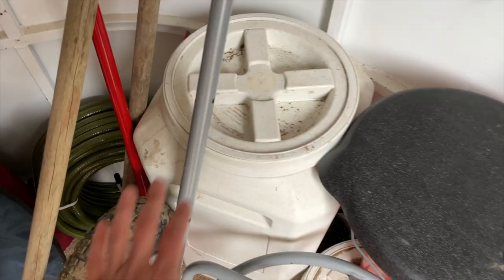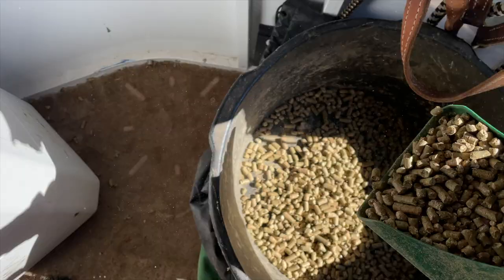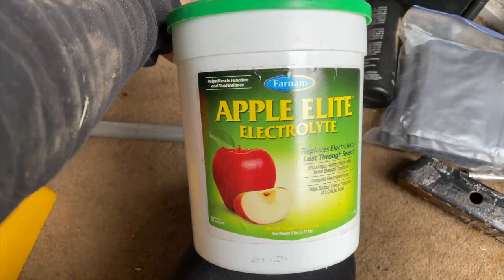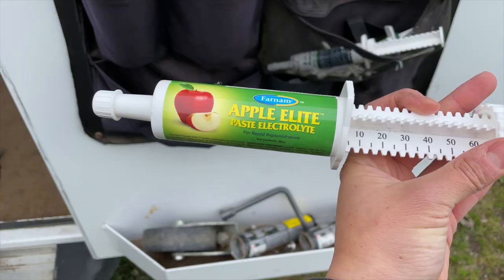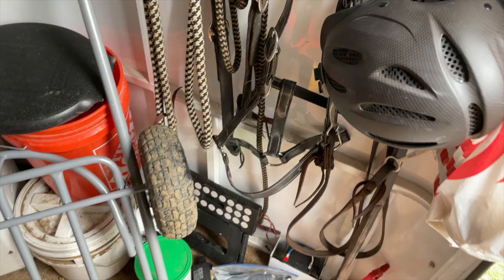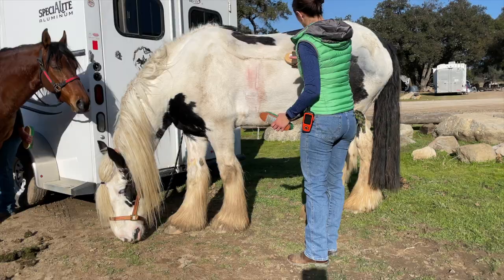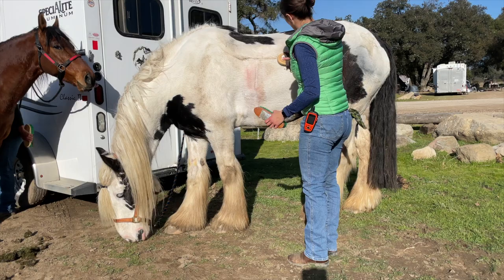I've got a bucket here to store grain so that I've got grain and supplements to take on the road. I also definitely bring electrolytes to help replenish Fame after we've done really long trail rides where I know he's sweated a whole bunch. I also keep paste electrolytes as a backup in addition to the powder. Got my tack, my helmet. I bring rags because you never know when you might need those. I like to bring an extra lead rope just in case. And then I just keep my typical grooming equipment in here — gloves and brushes.